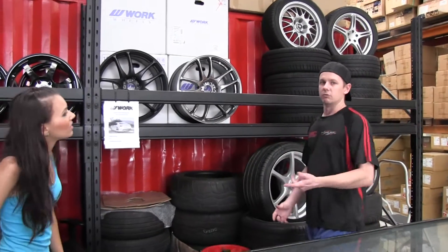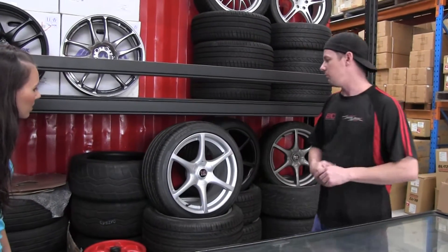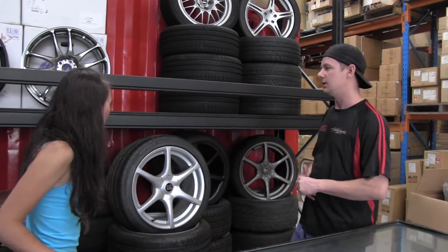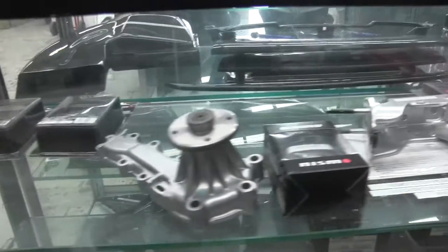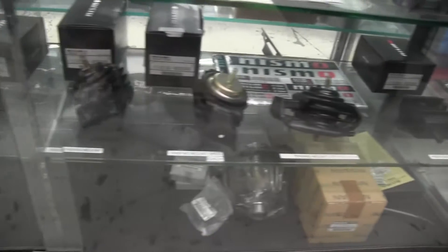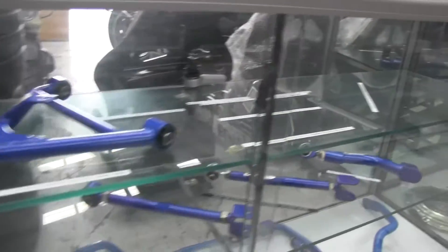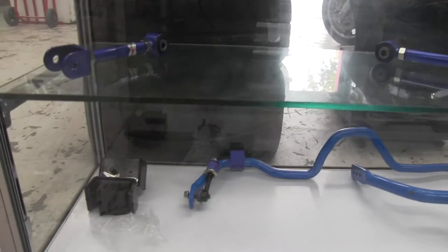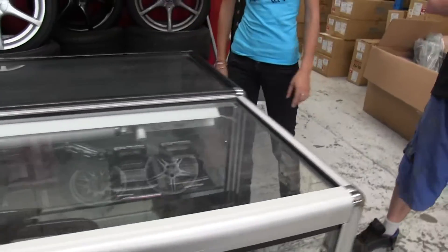We bring in a lot of second hand stuff, as you've already seen. We bring in a lot of R34 GTR wheels from Japan - we sell them second hand or refurbed, refurbed into black or matte black. Another big product we sell a lot of is Nismo. We've got a direct contact over there, so we bring a lot of Nismo stuff in - pedal boxes, water pumps, extended wheel studs, shift knobs and all that. Pretty much anything Nismo as long as it's still in production.